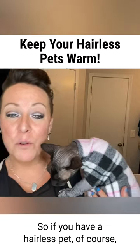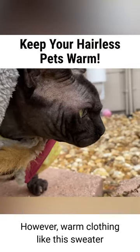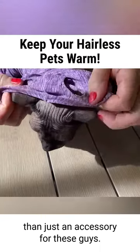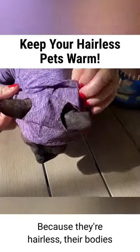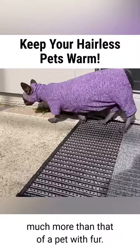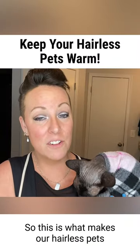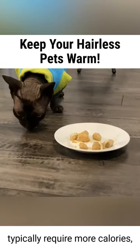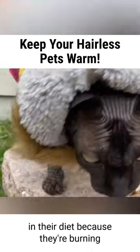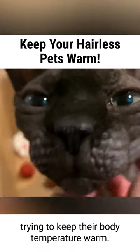If you have a hairless pet, you might think that dressing them up is cute and adorable. However, warm clothing like this sweater they're wearing here is much more than just an accessory for these guys. Because they're hairless, their bodies actually continually lose heat throughout the day, much more than that of a pet with fur. This is what makes hairless pets typically require more calories, especially more high quality proteins and fats in their diet, because they're burning extra calories all through the day trying to keep their body temperature warm.